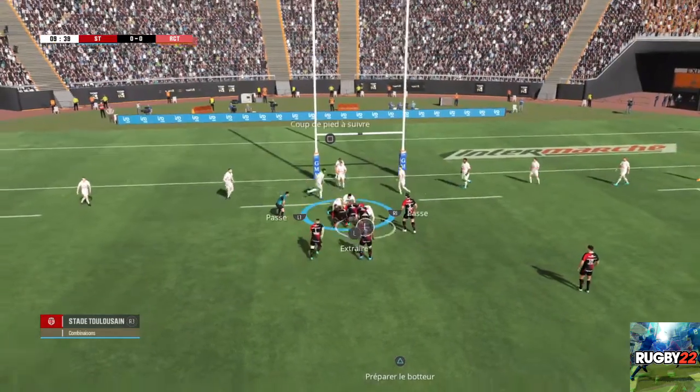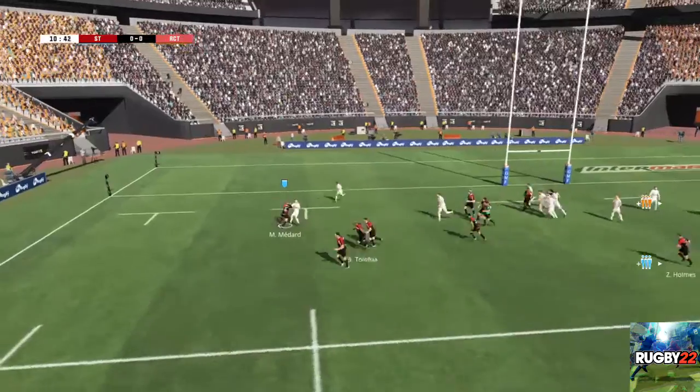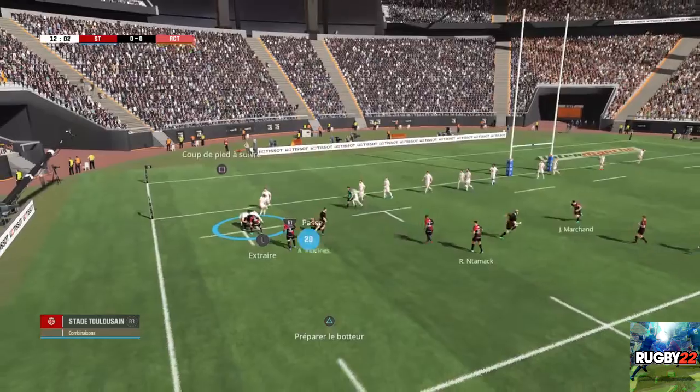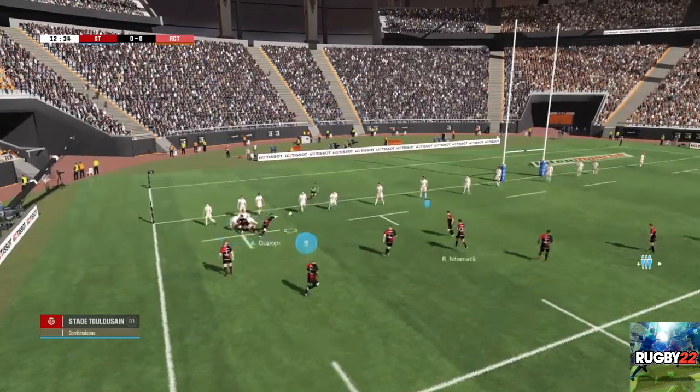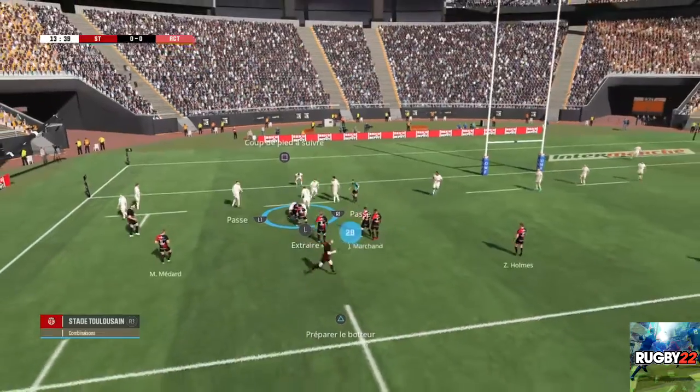Il faut du soutien pour le contest. La balle circule bien. Un raffut surpuissant. C'est le plaquage dont ils avaient besoin pour ne pas prendre l'eau. Une mêlée spontanée se forme. Ils ont conservé ce ballon.